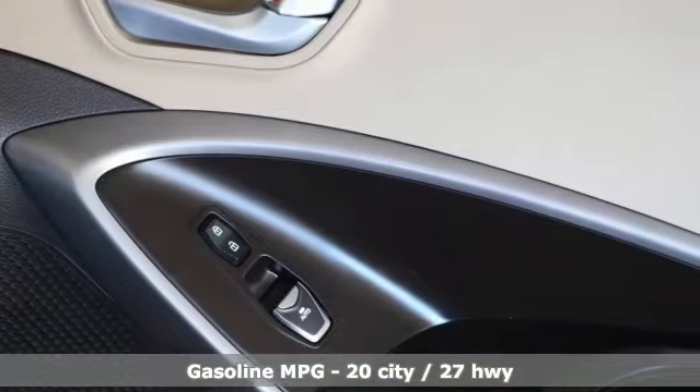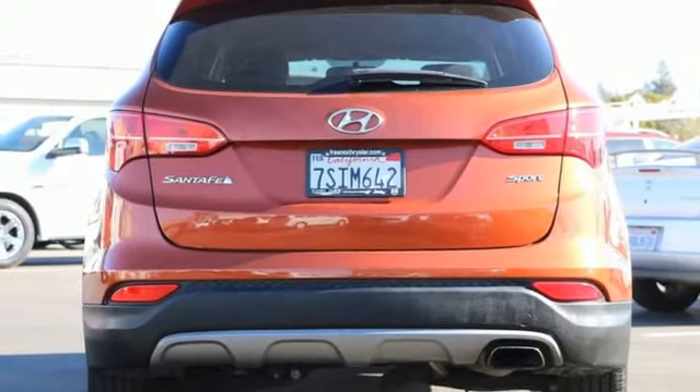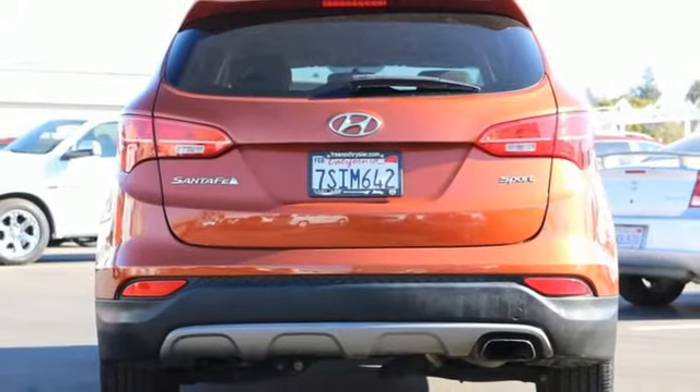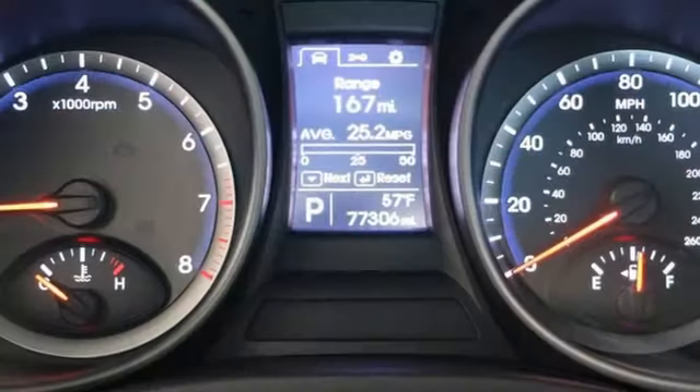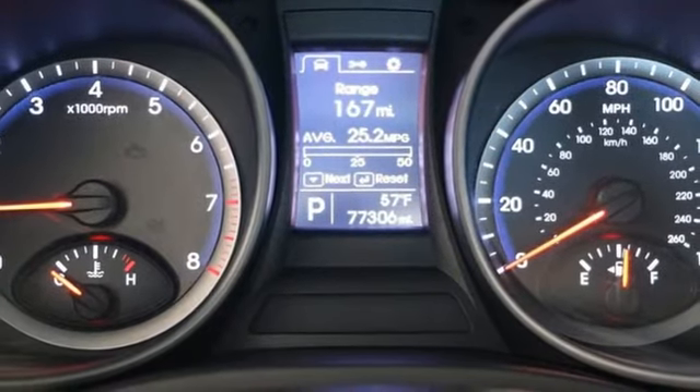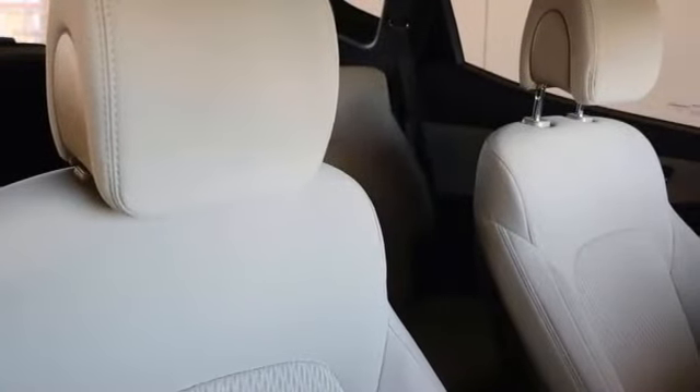Inline 4-cylinder engine. Leather bucket seats. External memory control. Manual tilting steering column. Wireless phone connectivity. Voice activation. Aluminum wheels. Four 12-volt power outlets. And automatic transmission. Challenging convention to find a better way.